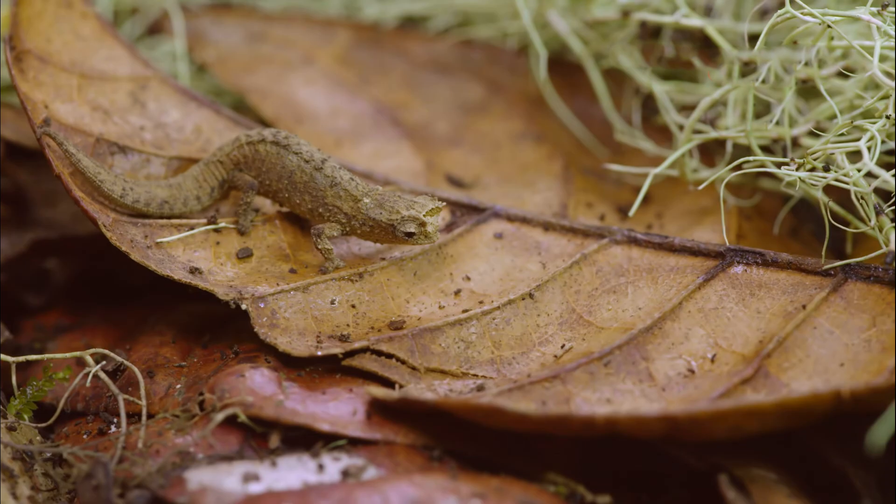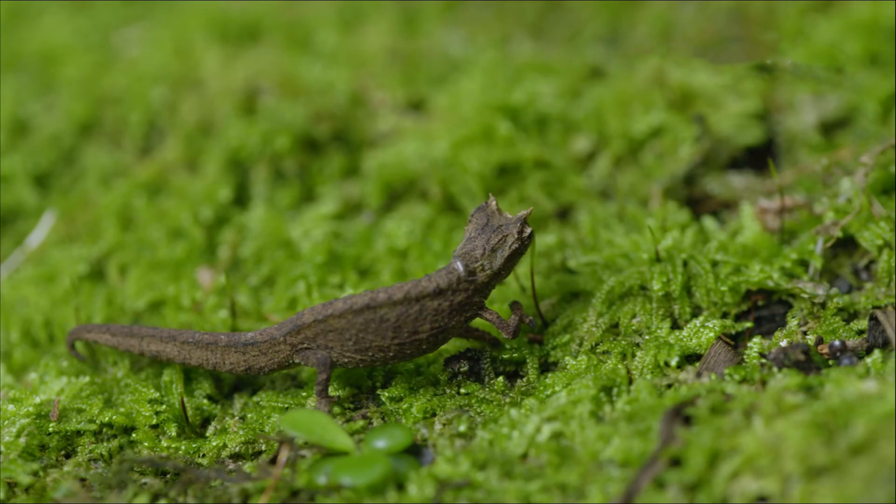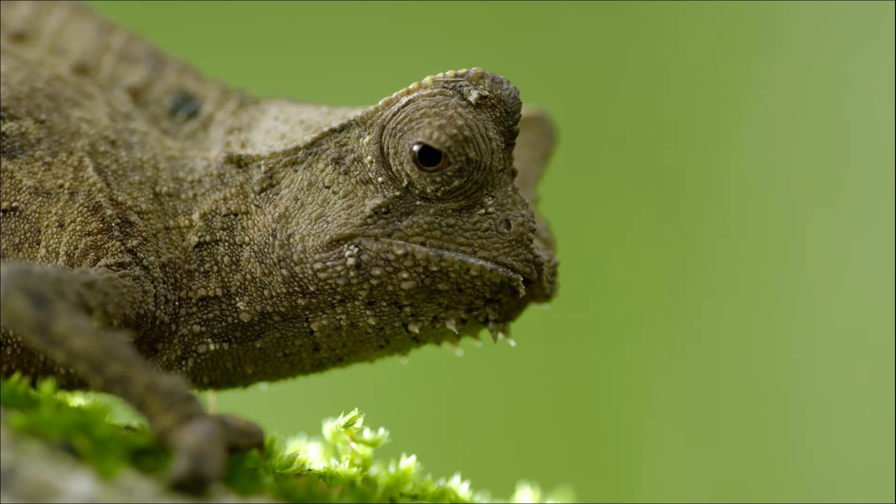Habitat: they live in the forests of Madagascar, where they can easily hide among foliage and moss. Brookesias are often found on the ground, unlike most other chameleons, which prefer to live in trees.